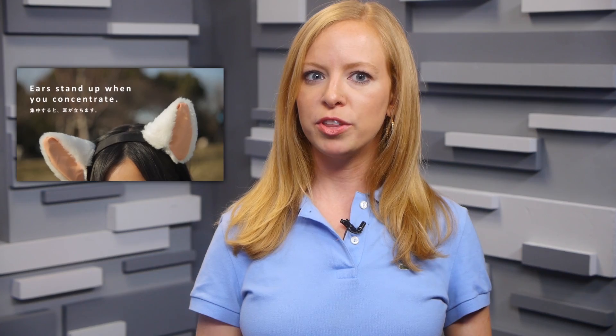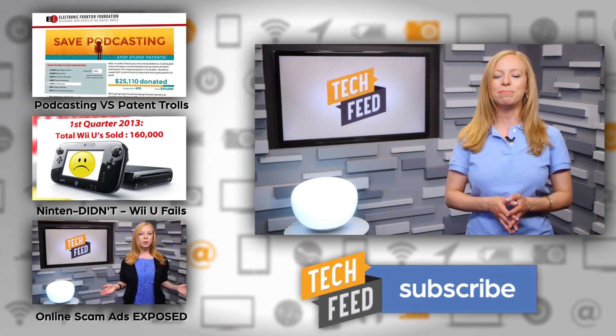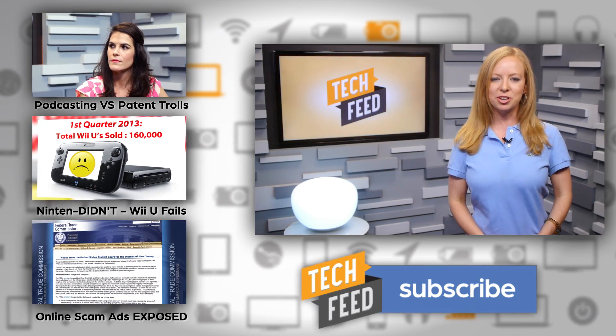And then of course, there are those cat ear things we saw at CES that move when you feel emotion, though I don't much care for those. So the real question is: if you could have a totally sweet bionic enhancement, what would it be? Let us know in the comments.